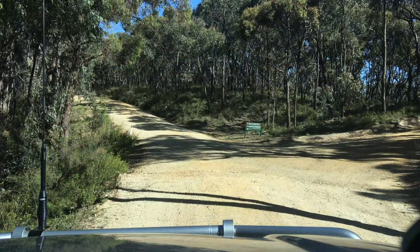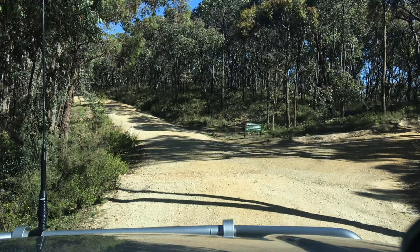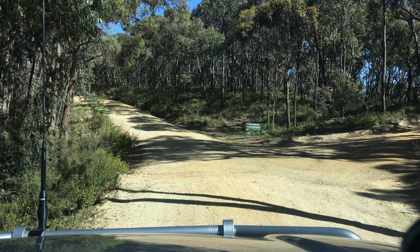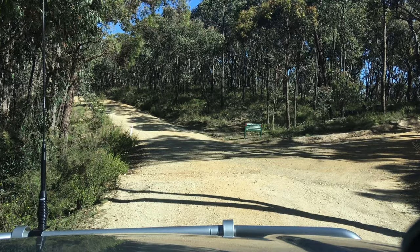We've just pulled up here — this is Upper Chadwick Track on the right, leading to Lerderderg Campground. We're going to follow that down. I haven't been down there for years, but if I remember correctly it'll join on to the one we went past — Digger's Track — and then we can come back up the other one, so we're going to go for a look anyway.